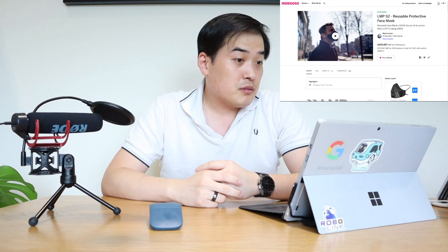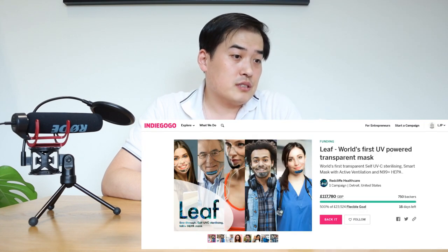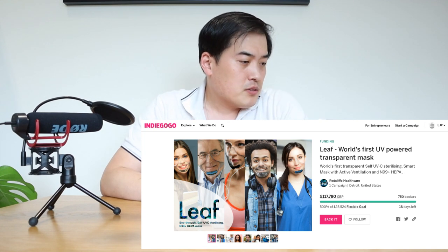Just when I thought I bought one of the coolest face masks — the LMP S2, produced in Holland — we have another product called LEAF, which is the world's first UV-powered transparent mask. It's see-through, as the name suggests, and self-UVC sterilizing, so it cleanses itself using UVC.